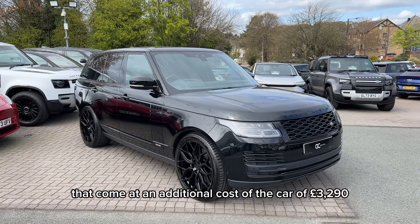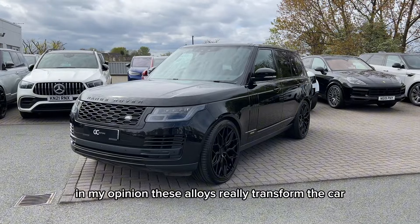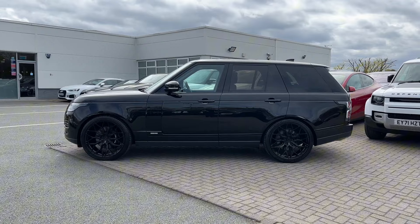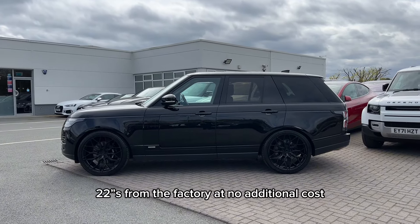They come at an additional cost to the car of £3,290. In my opinion, these alloys really transform the car and give it so much road presence. However, if you don't want these alloys, we're still offering the gloss black 22s from the factory at no additional cost.